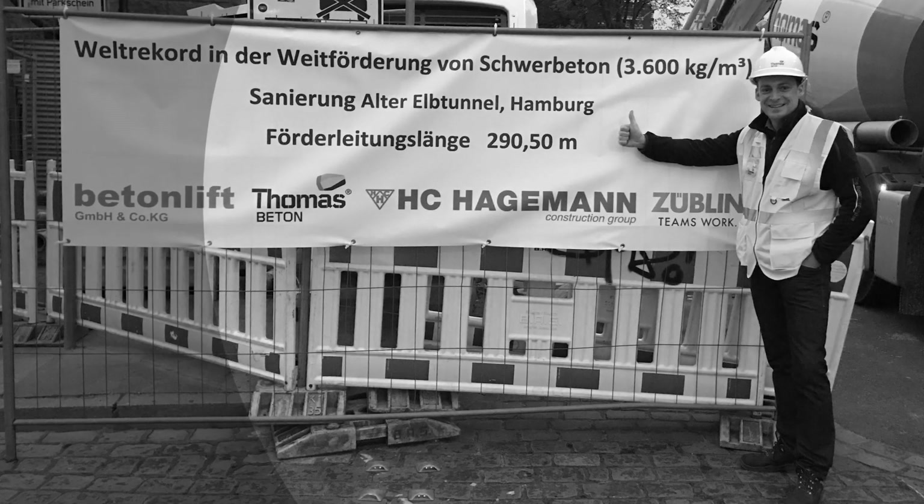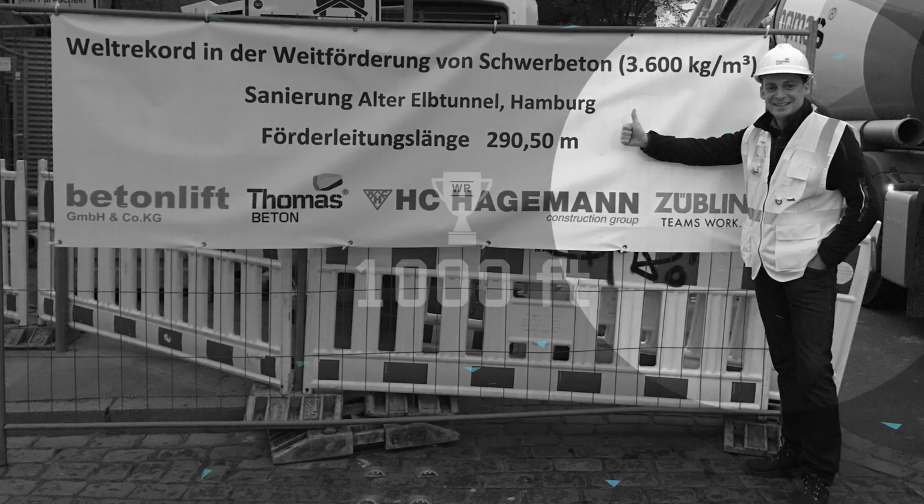It ended with a very satisfied customer and a world record pumping distance of 1,000 feet.